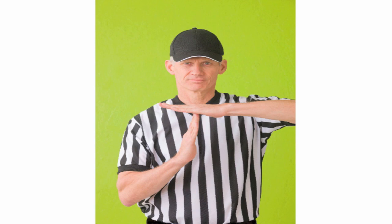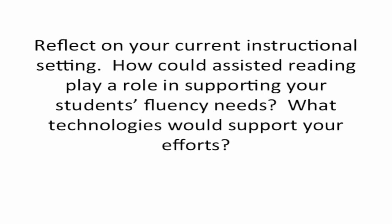Pause here and answer the following question in your notes or head. Reflect on your current instructional setting. How could assisted reading play a role in supporting your students' fluency needs? What technologies would support your efforts? When you are satisfied that you know this content, please continue.